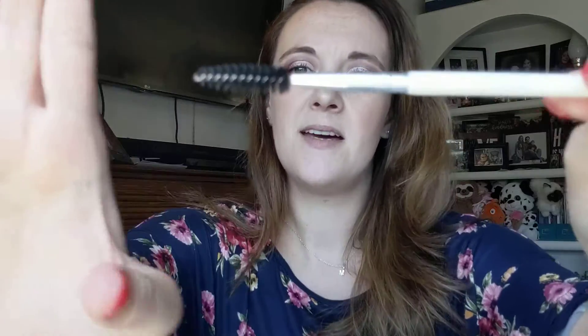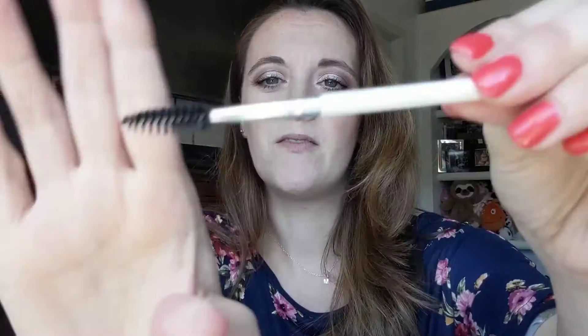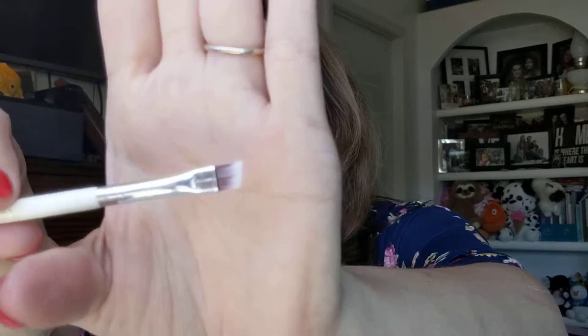This one is a Brow Sculpt and Groom Brush. So it has a spoolie on one side — I know this, I just can't think of the name right now — and on the other side it has a brush to do your brows. It looks like a nice, thin, good brush.